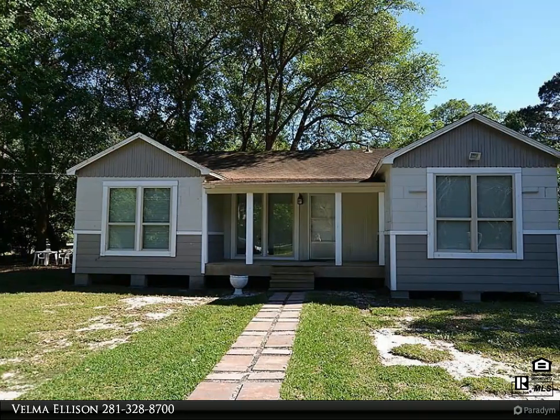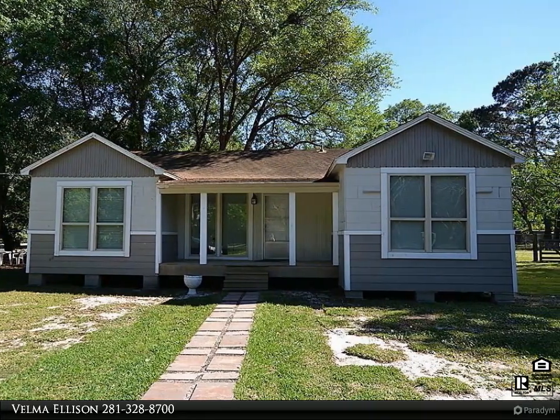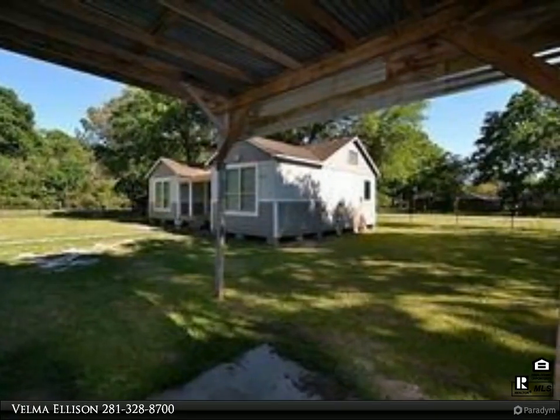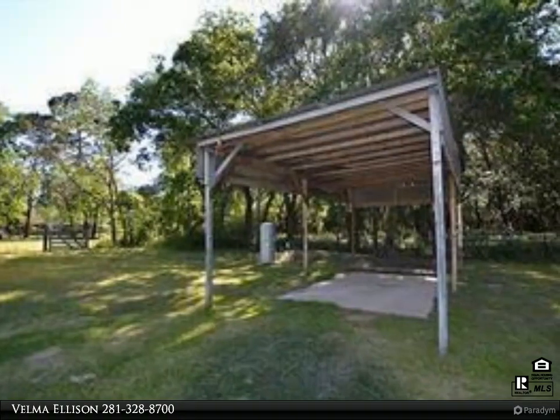This Alliance Properties video is presented by Velma Ellison. Nice wood frame home with entire yard fenced in, one car carport, nicely updated interior, small covered porch. It sits on one acre, to be surveyed out of a two-acre parcel.